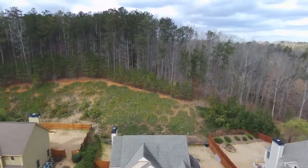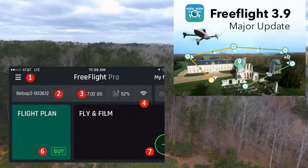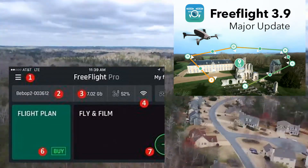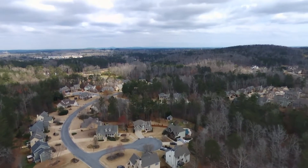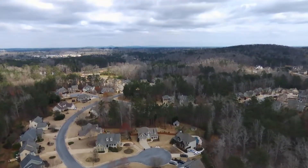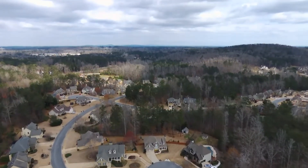I sent the Bebop 2 up on an automated flight, probably about a mile or so, maybe a little more than that, sent it out over Timberlands here, going down Homestead Drive.